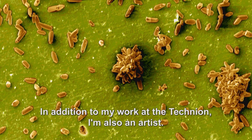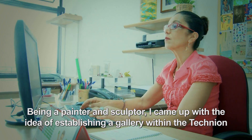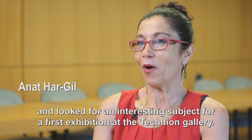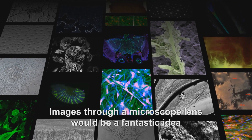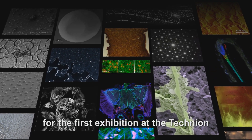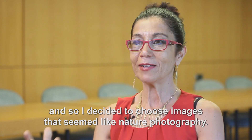In addition to my work at the Technion, I'm also an artist. Being a painter and sculptor, I came up with the idea of establishing a gallery within the Technion and looked for an interesting subject for a first exhibition at the Technion Gallery. Images through a microscope lens would be a fantastic idea for the first exhibition, and so I decided to choose images that seemed like nature photography.